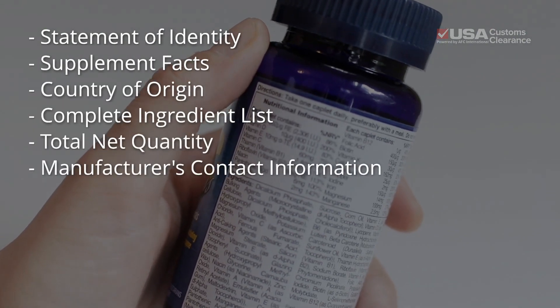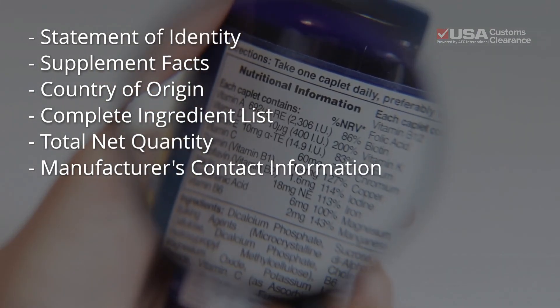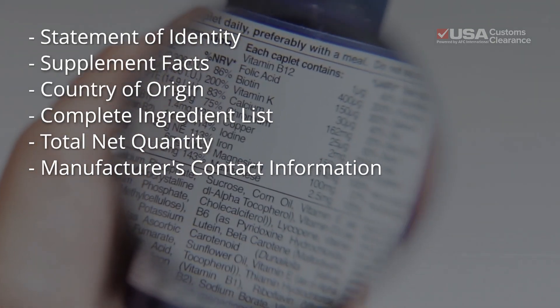First, labeling is critical. Every dietary supplement must have a statement of identity, supplement facts, country of origin, a complete ingredients list, total net quantity, and the manufacturer's contact information.